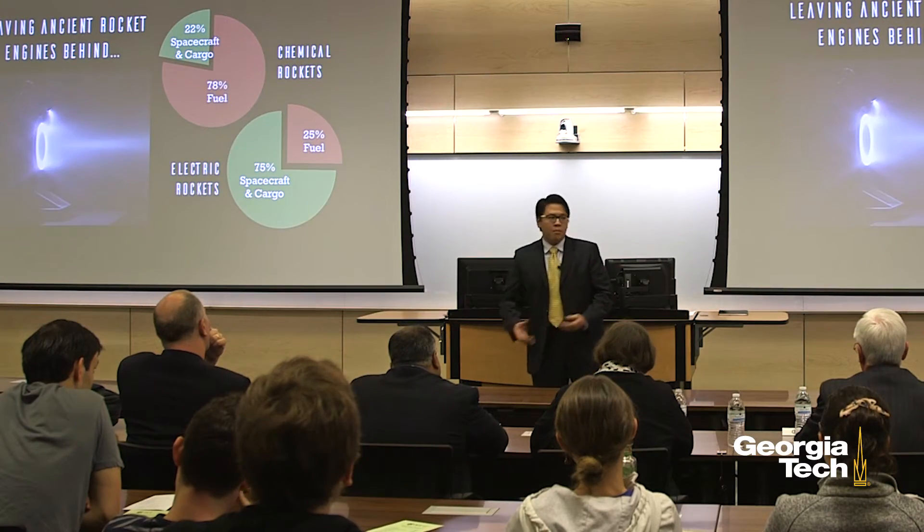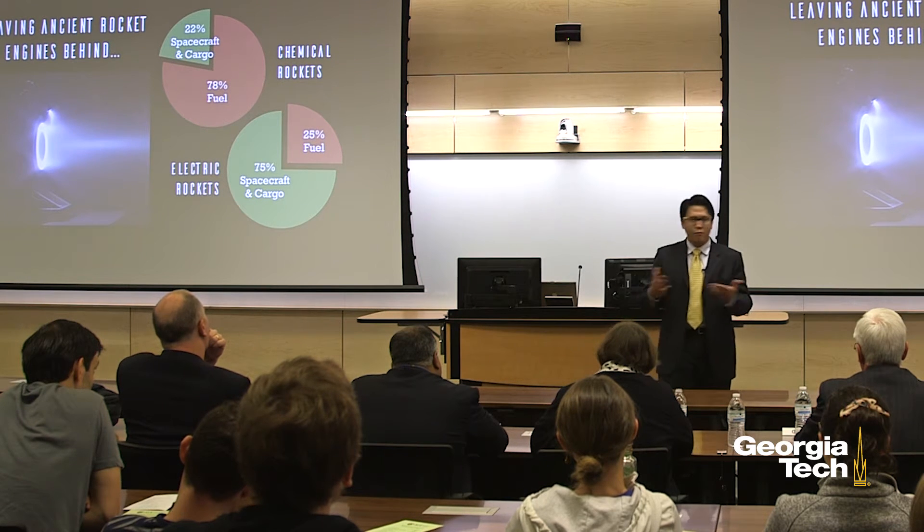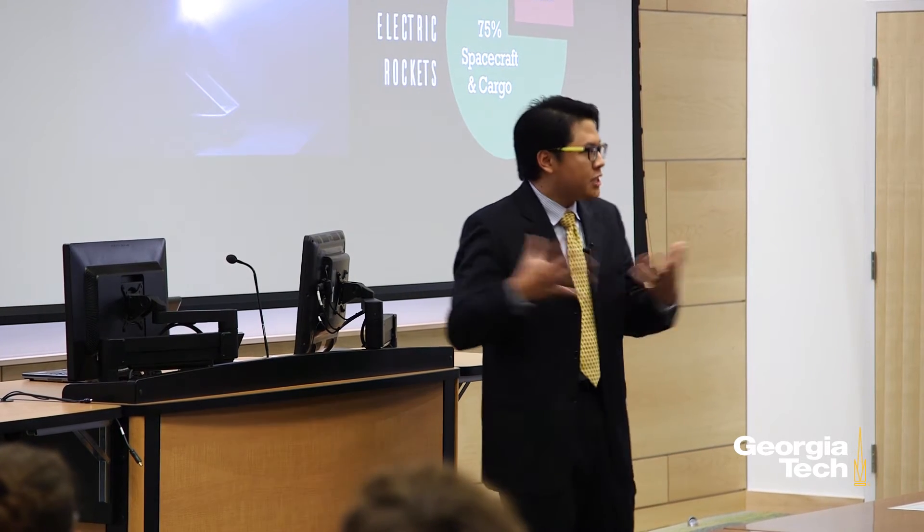In a chemical rocket engine, both the energy and the hot gas needed to make thrust come from a single source: rocket fuel. But the problem with rocket fuel is that you can only cram in so much energy before it wants to explode on you.